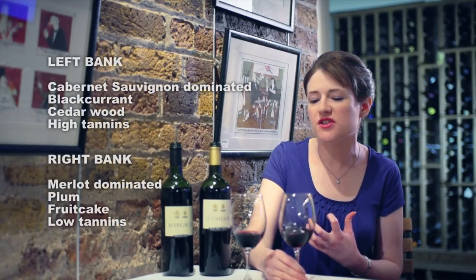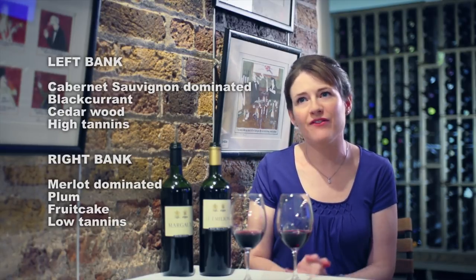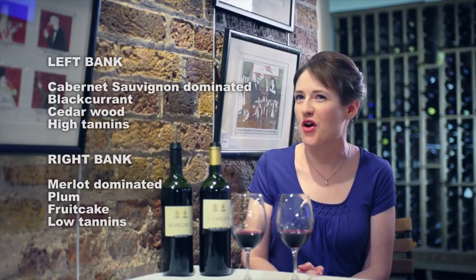So those are the key differences between left and right bank. Obviously left and right bank Bordeaux is only the beginning of all there is to know about the region, but it's certainly a good place to start.